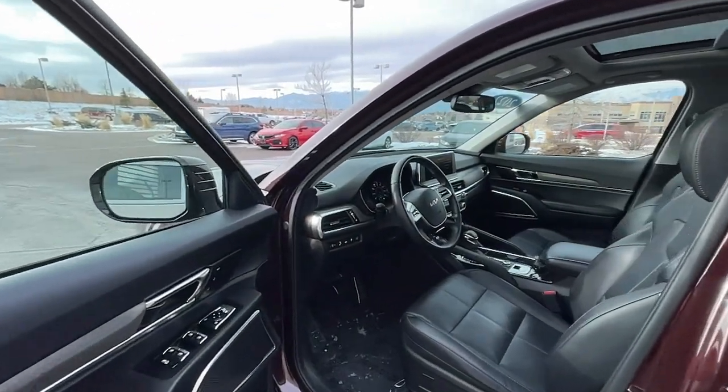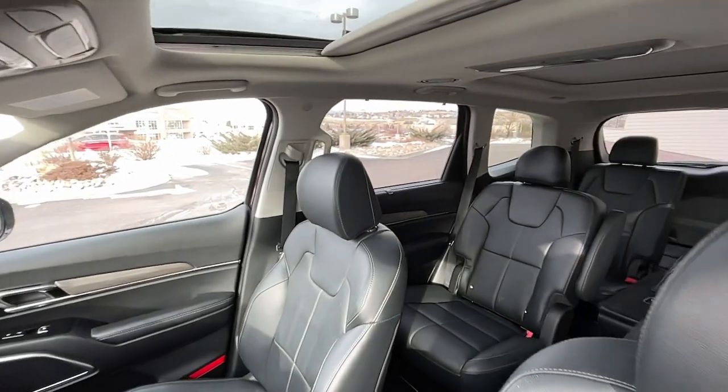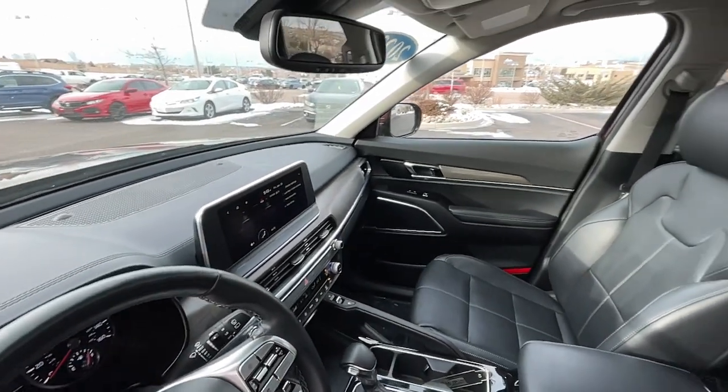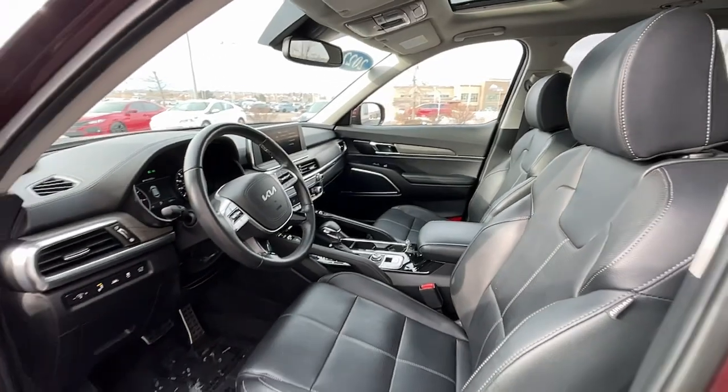The following are some of this vehicle's highlighted options: navigation system, keyless entry, sunroof/moonroof, backup camera, power passenger seat, heated mirrors, satellite radio, power liftgate, fog lamps, and premium sound system.